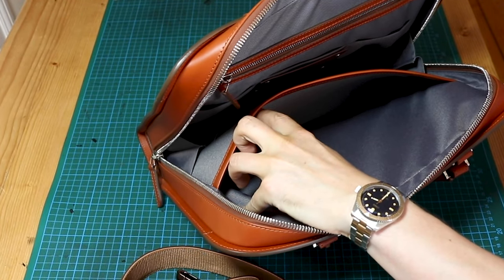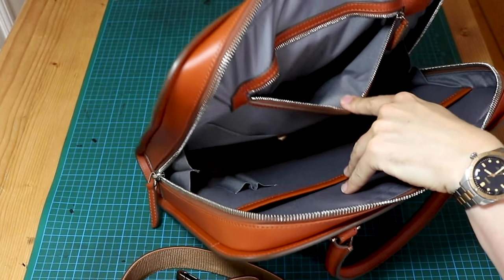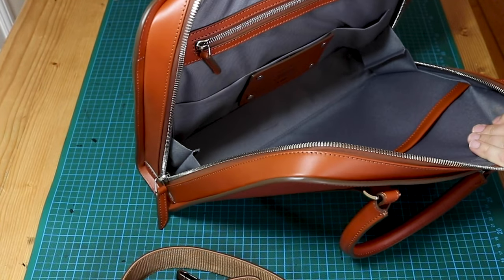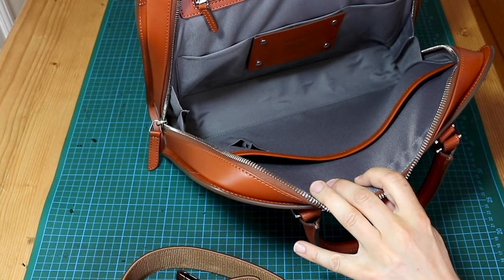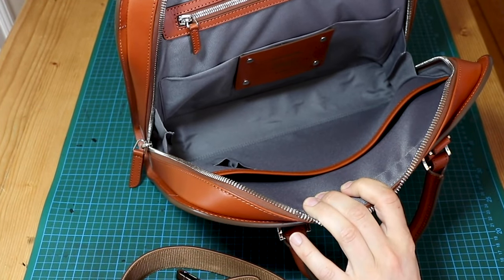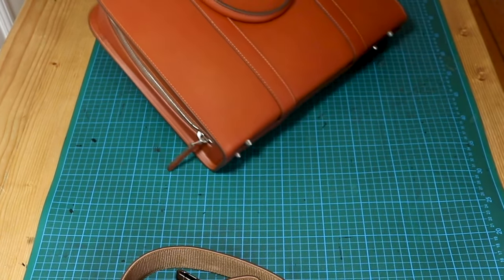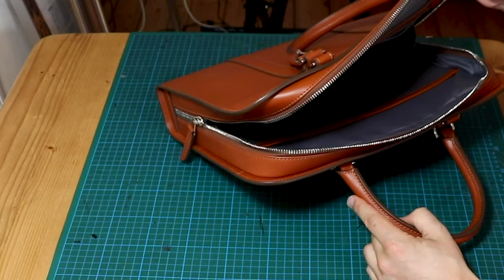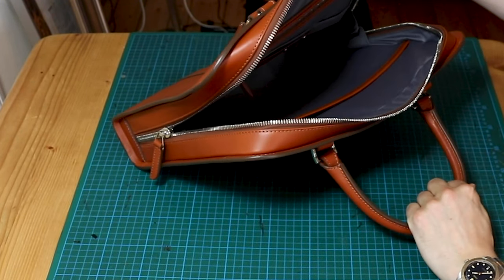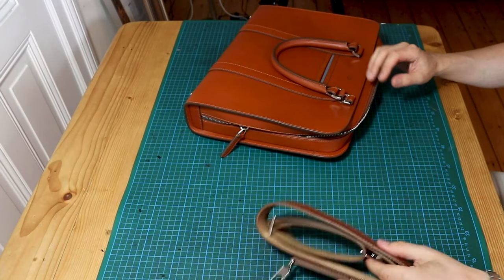Inside you have several pockets — space for four pens, a little document holder, and another zipper on the inside for your passport or similar items. Very nice, very uncluttered. This fabric lining is pure plastic, I'm pretty sure, but they sell this for 560 euros and this is really expensive leather — so maybe they cut costs on the inside.